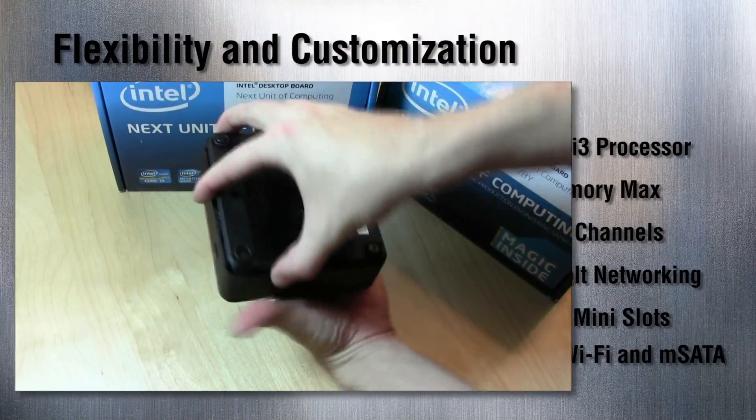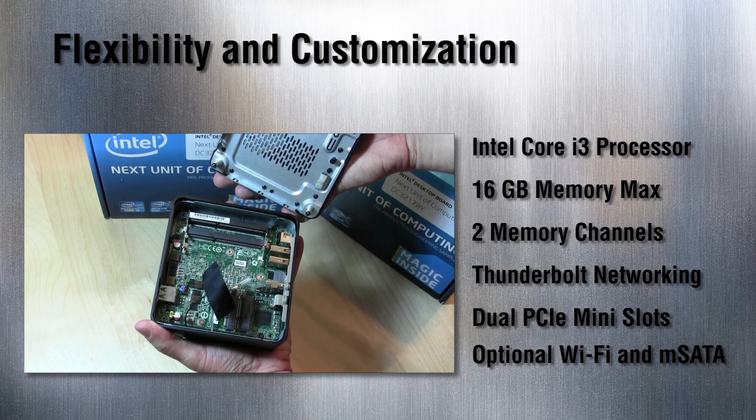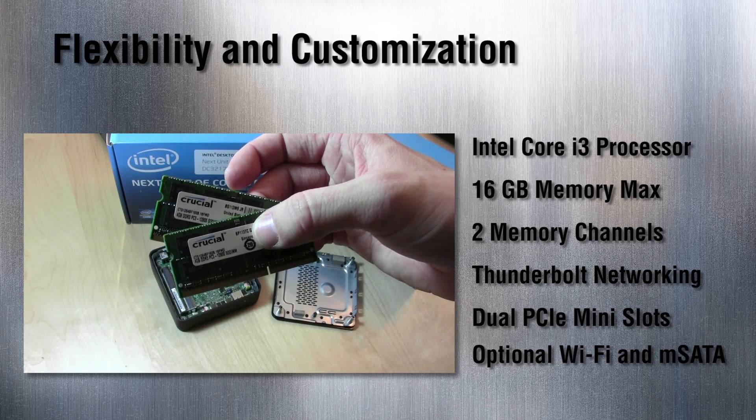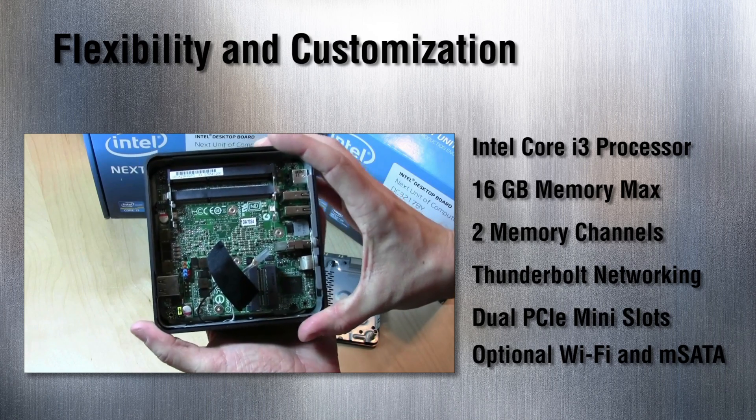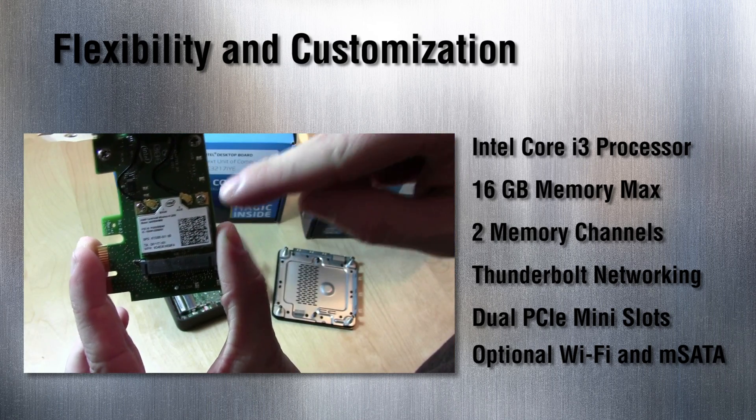The first kit is all about flexibility and customization. It supports an Intel Core i3 processor, can support up to 16 gigs of RAM, includes Thunderbolt networking, dual PCIe mini-card slots for optional Wi-Fi, or an mSATA SSD.